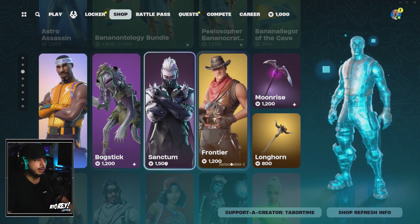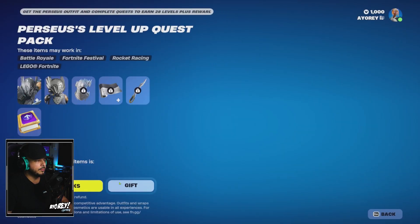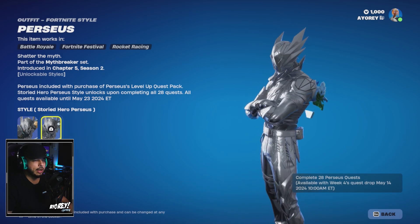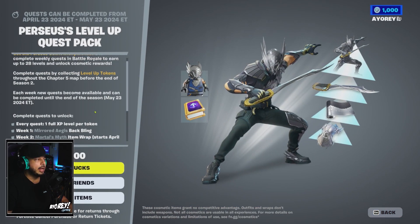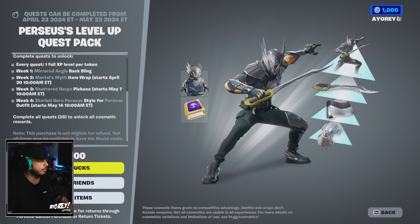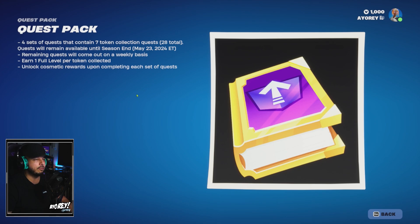We'll do a separate video for the Level Up Quest Pack for Perseus — it's a clean set, with the Perseus helmet on or off, and a chromed-out storied hero style. It's 1200 V-Bucks, 28 quests total, and every quest gives you one full XP level per token. Every week you get a new quest to complete and unlock rewards. It ends May 23rd, 2024 — stay tuned for a dedicated video covering those four sets of quests with 20 tokens total.